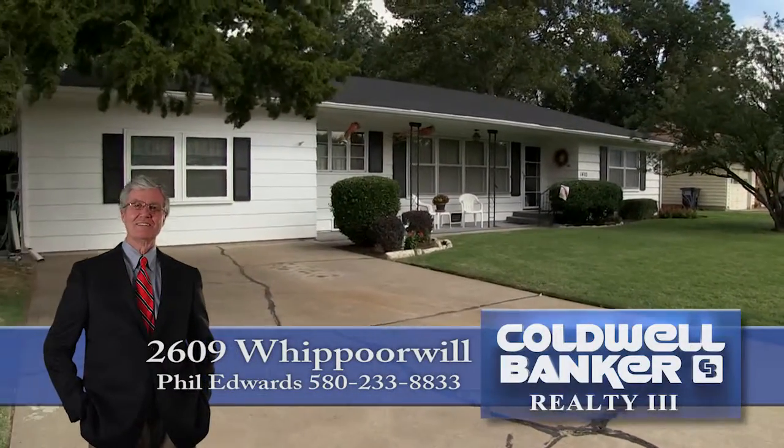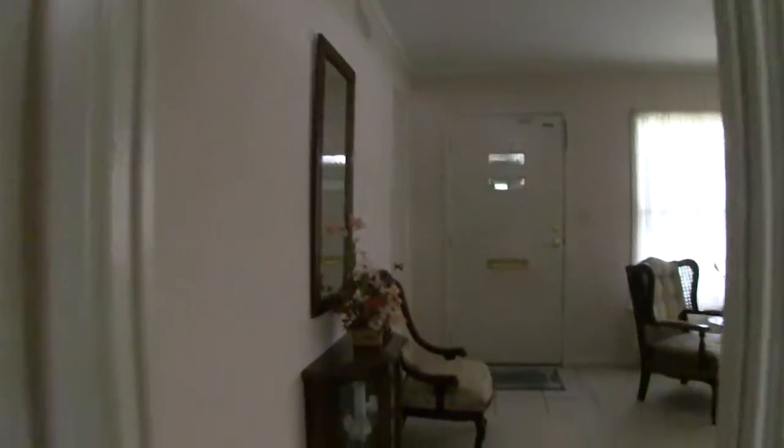Welcome to 1410 Vanita, right here in the Indian Hills neighborhood. We've got a great home here for you today — it's got great little living spaces. We're going to start the tour off here in one of the living rooms. The first one is right off of the front door as you come in. Nice little space.